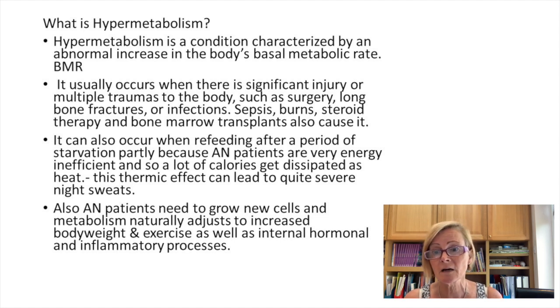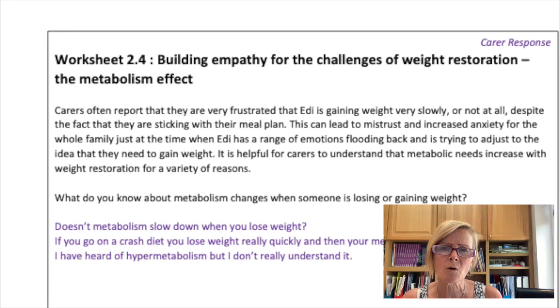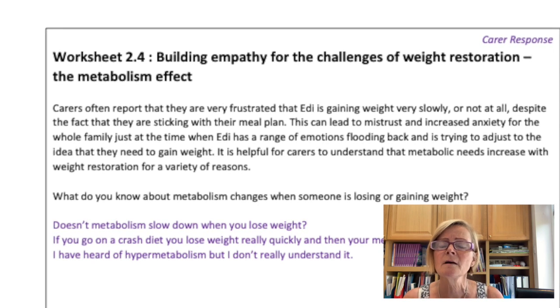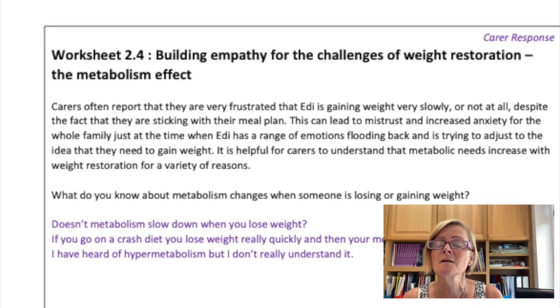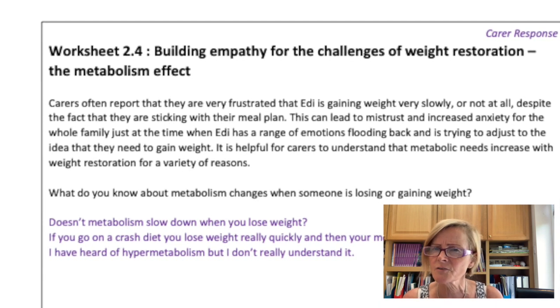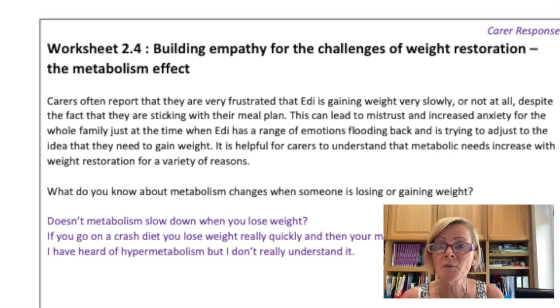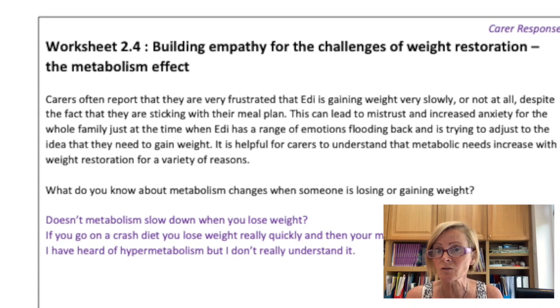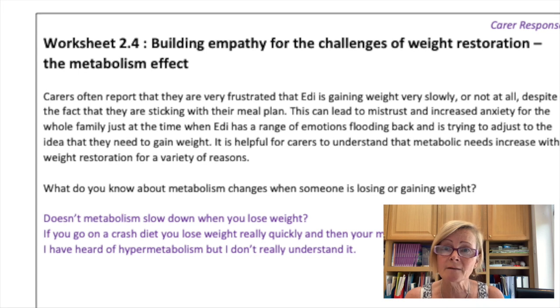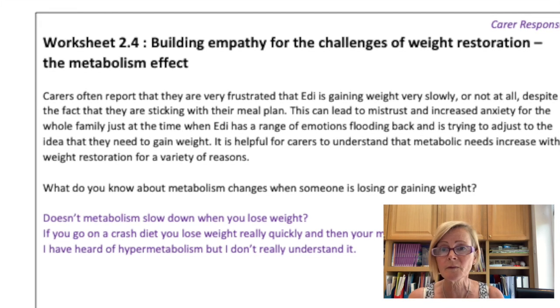Hypermetabolism can also occur when you start refeeding after a period of starvation. With anorexia patients, when they start treatment and their refeeding programme, they can find very quickly that they need to eat more calories than expected. Carers often come to workshops confused, saying their son or daughter is on 2000 or 2500 calories a day, sticking to the meal plan, but not experiencing the desired increase in body weight — maybe only 70 or 80 percent of what's expected.